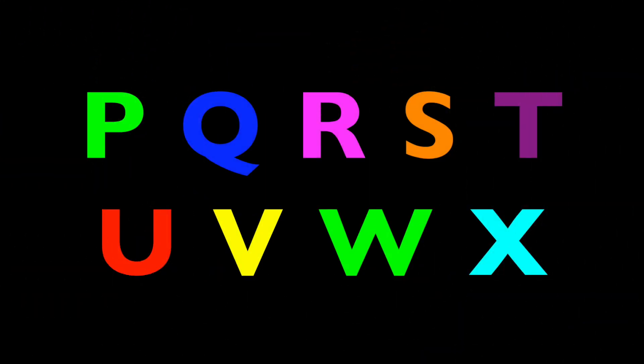He's smiling while we sing all these letters. P, Q, R, S, T, U, V, W, X. Again! P, Q, R, S, T, U, V, W, X.